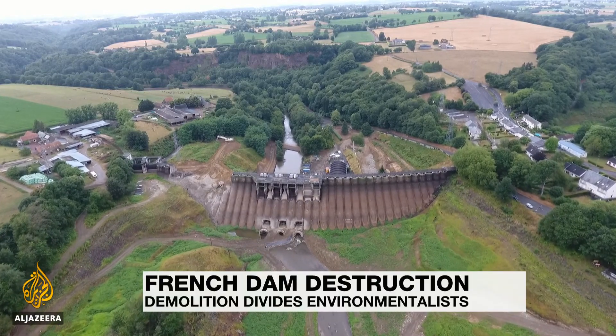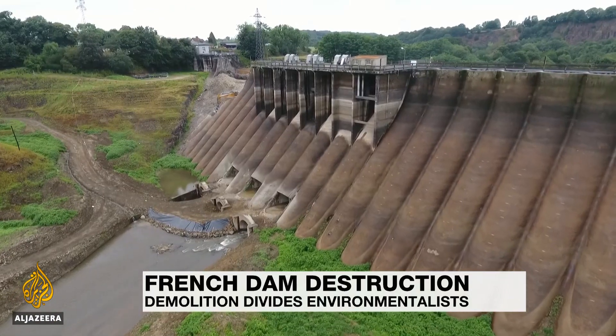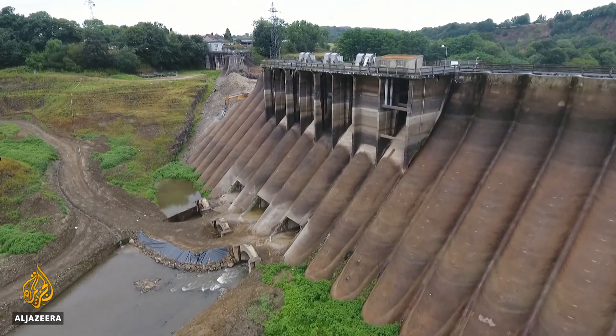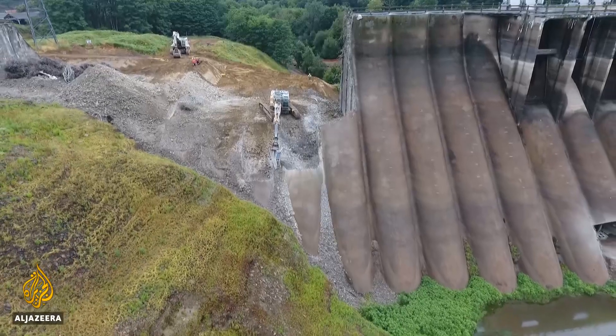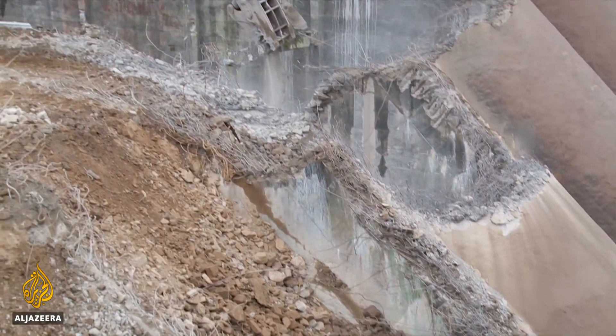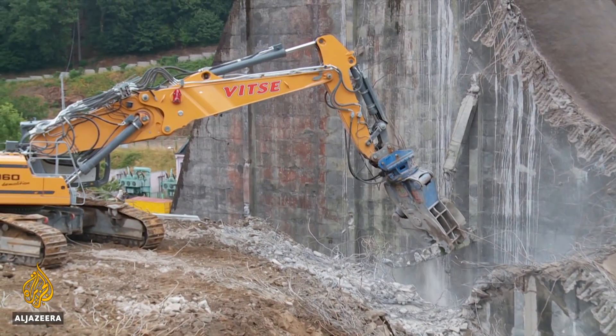In Normandy's lush countryside, the Vezin Dam spans the Ceylun River. Built nearly a century ago to create hydroelectric power, it was long considered a feat of engineering. But in recent years, the dam's capacity to provide energy has diminished, so the French government has ordered its demolition to allow the valley to return to its natural state.